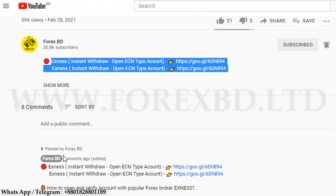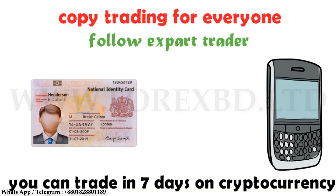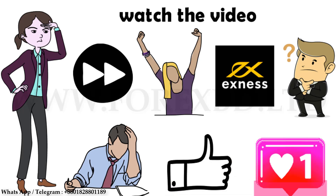Hopefully you can understand today's video and take the best advantage from this broker. Of course you should make an account from the link given in the description to get all the benefits. If you like this video, please give us a like and share it with your friends, as it motivates us to make more awesome videos for you. Be safe, be healthy, be with us. Goodbye!